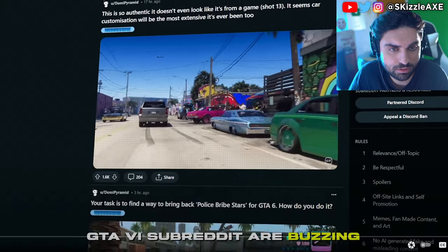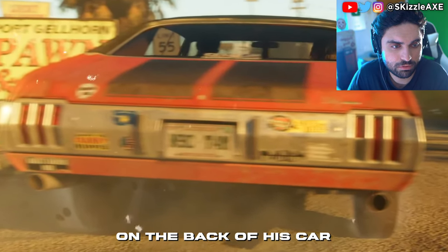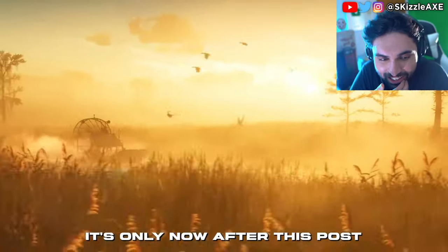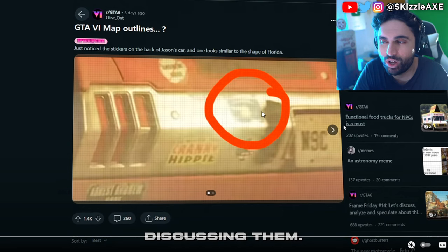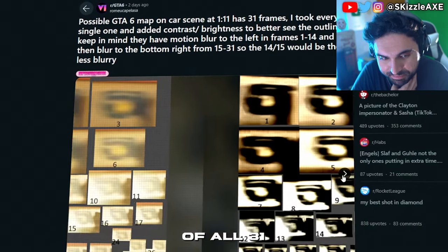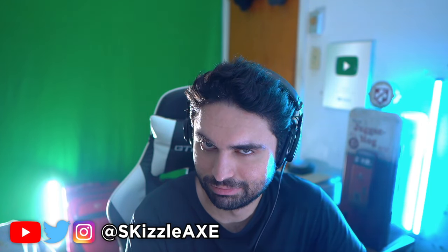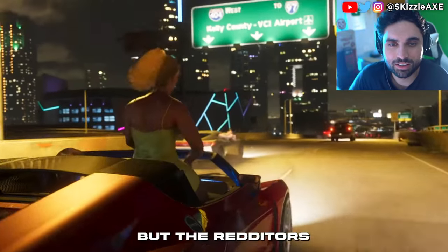People on the GTA 6 subreddit are buzzing about one of the first trailer scenes featuring Jason's car — specifically the stickers on the back of his car, because one looks similar to the shape of Florida. The stickers were noticed just after the trailer dropped, but it's only now after this post that people have really started digging in. One user made a compilation of all 31 frames in this scene, focusing on that sticker, and even adjusted contrast and brightness to better see the outline.